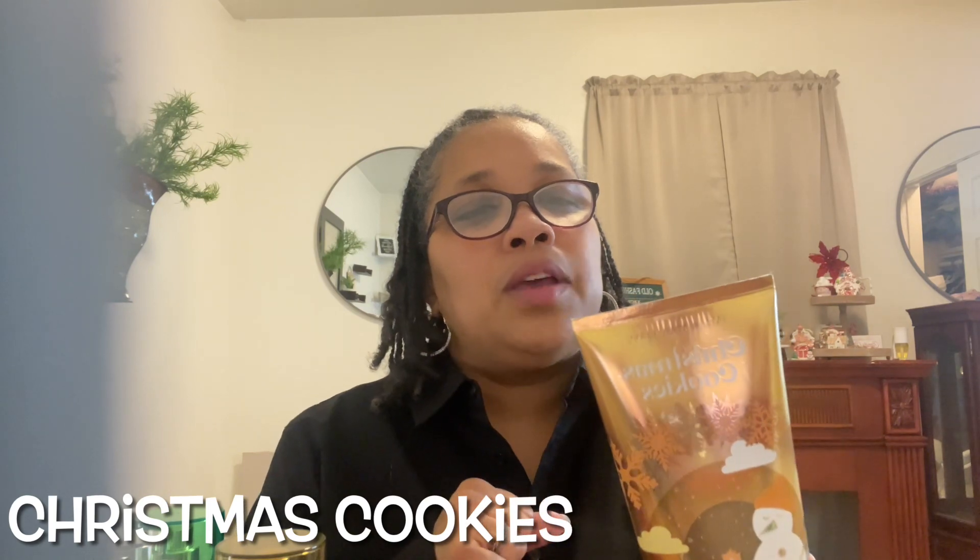Next is Christmas Cookies. This has notes of creamy cookie dough, almond, pistachio, and caramel woods — y'all, this is good. This is going to be in my project use-it-up for the following week. This is a set that didn't come back, so I want to use it before it goes bad. It's caramel, so good — almost in the mind of Christmas Cookies. No lie, you can wear that with a vanilla perfume and you would not go wrong.